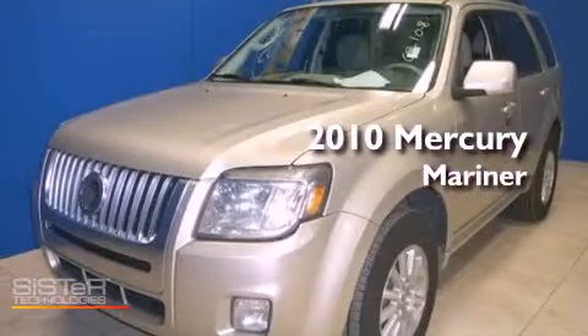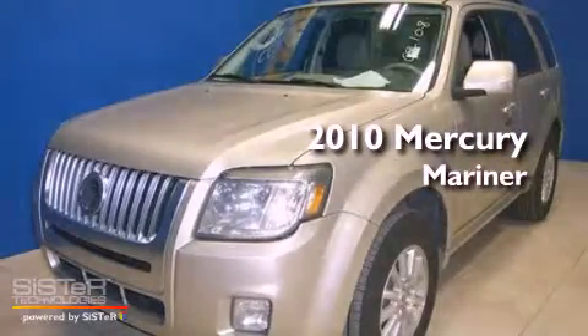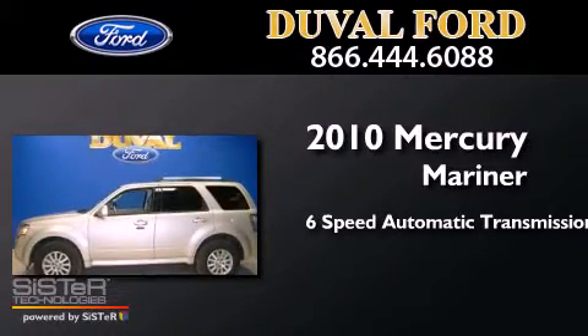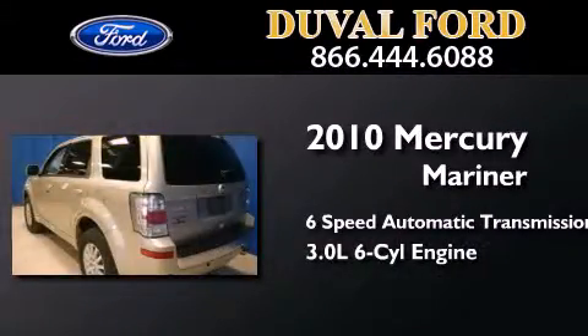This is a 2010 Mercury Mariner. This SUV has a 6-speed automatic transmission and a 3.0-liter V6.